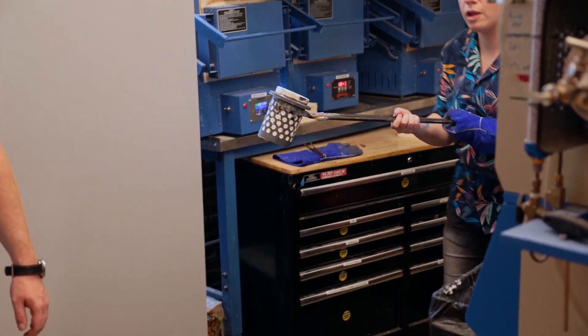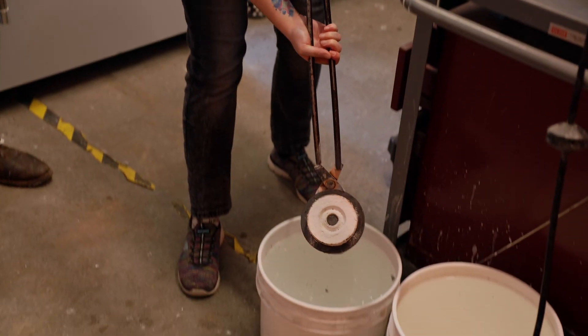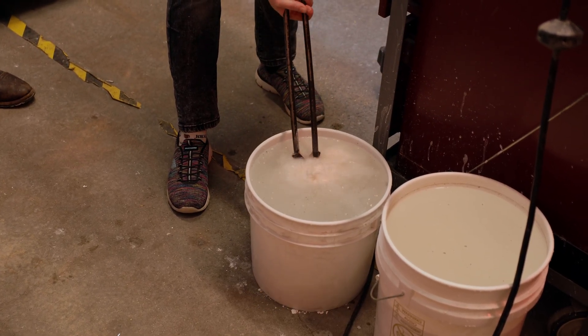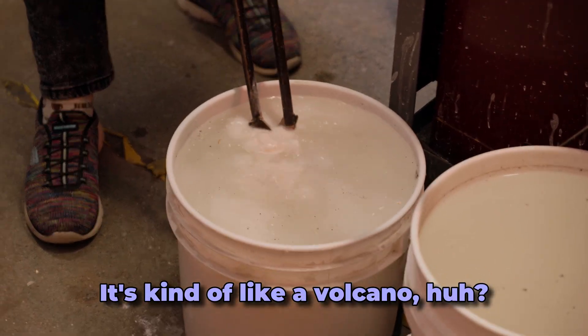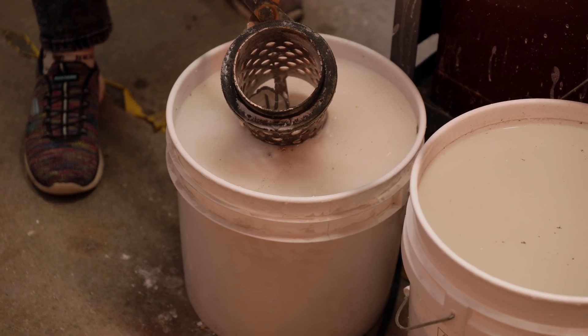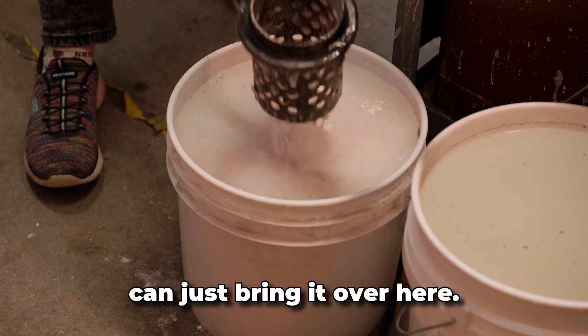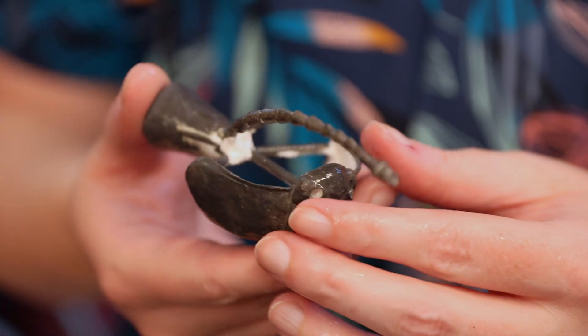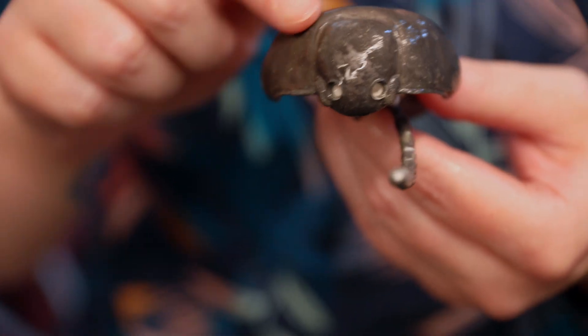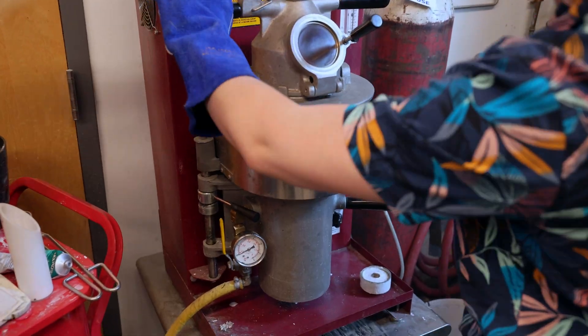Once the metal is no longer red-hot, it's quenching time. The pieces obviously come out unpolished and still a bit covered in plaster schmutz, but right away you can see that the casting was a success. Now to do the whole thing a few more times.